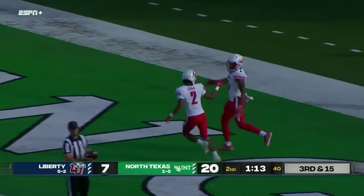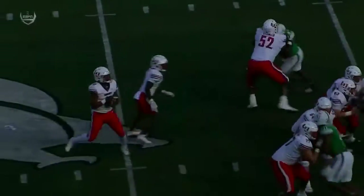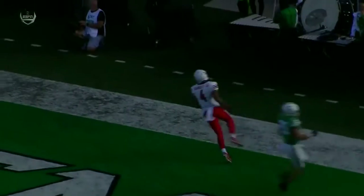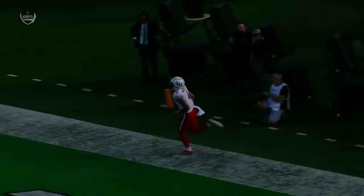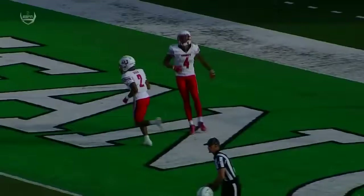How about the answer from the backup quarterback Jonathan Bennett? Puts it on the money. Look at Jonathan Bennett — he gets that ball to the outside, and again that's the easy pitch and catch for C.J. Daniels. It doesn't get any better than that.